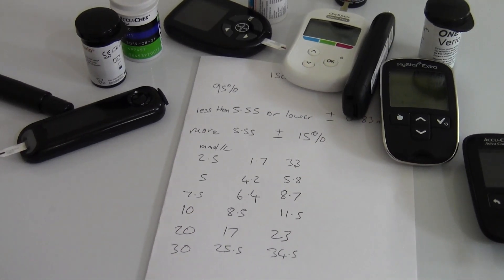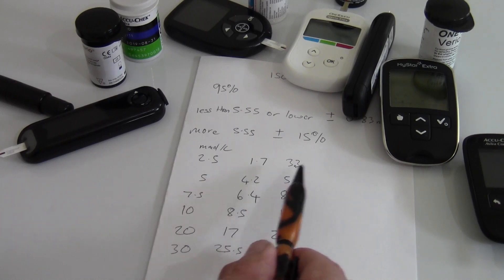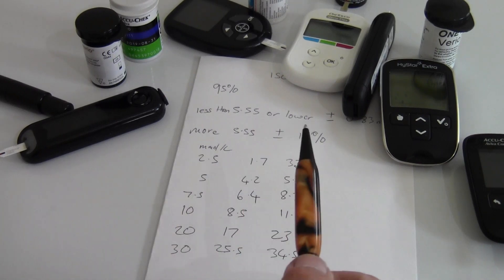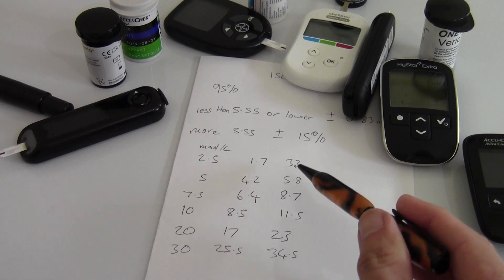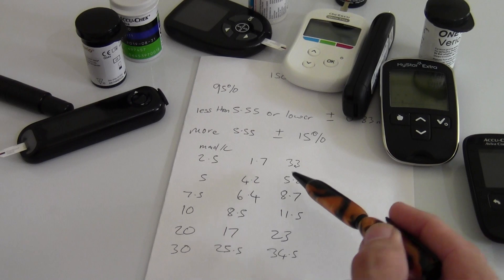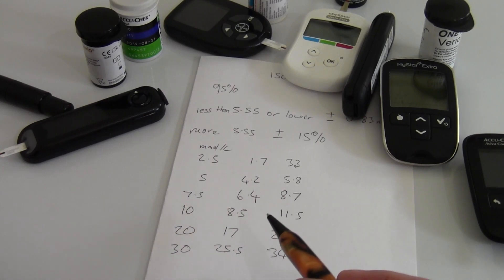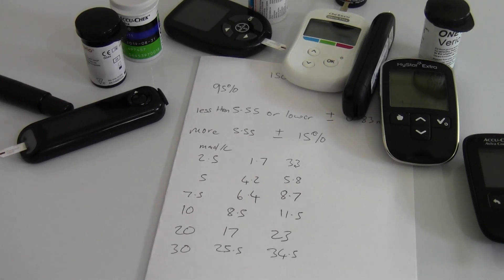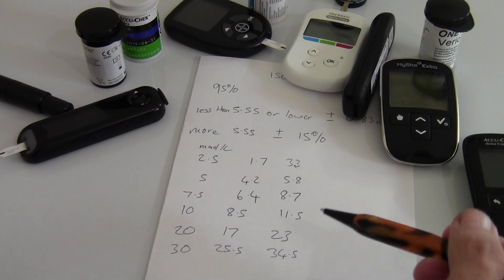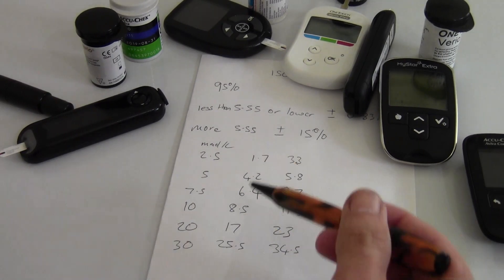So how are you supposed to interpret these results? It's quite easy really. If your meter shows anywhere between 1.7 and 3.2, you're low — no matter what, you need to raise your blood glucose a little bit. At 4.2 to 5.8, your blood glucose is relatively good and doesn't need too much changing. At 7.5, if you're showing anywhere between 6.4 and 8.7, in my case I'd say that's relatively okay — I'll correct it at the next meal if I need to. At 10, you're starting to get at the higher end — post-meal I'd accept that, but anything higher and I'd say I'm too high, I need to take some more insulin.